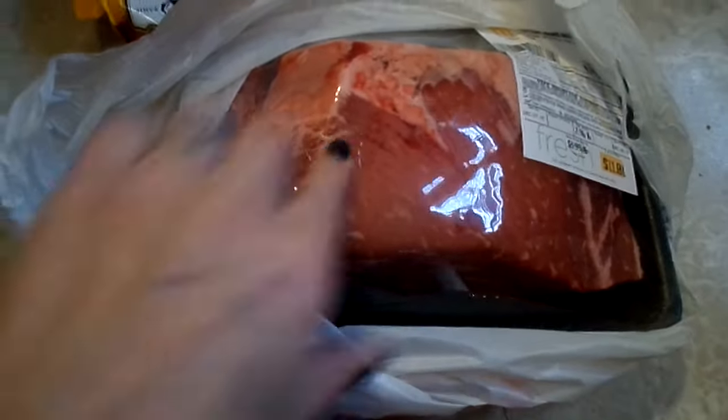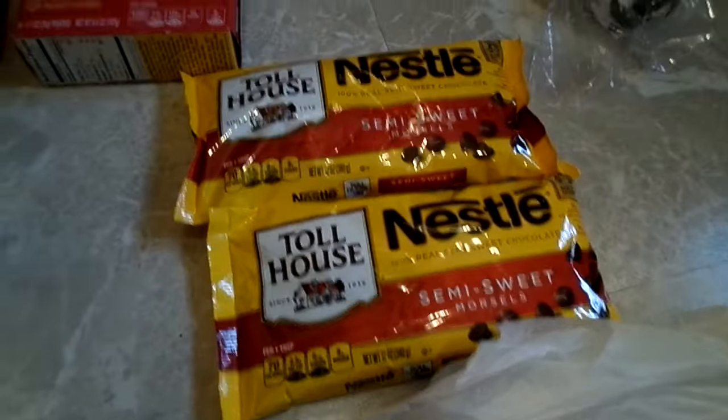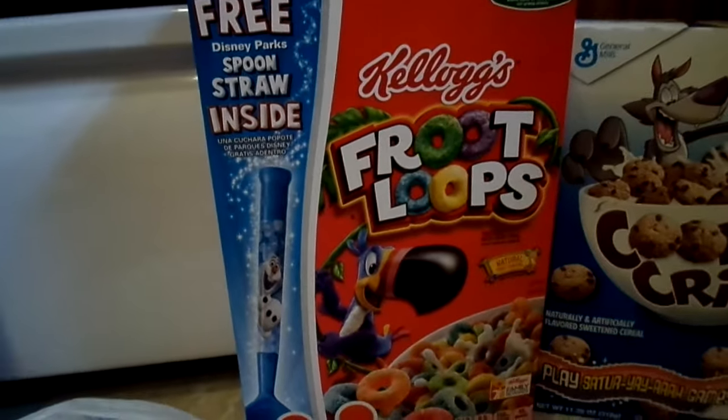I got three little craft kits for Adri to paint — she loves to paint, and they were a dollar each. I got an almost three-pound roast for today — I'm getting ready to put it in the crock pot right now. I got two bags of chocolate chips because they were on sale and baking day is coming up, and a bag of potatoes for the roast. I got a box of Fruit Loops that comes with a Disney Parks spoon straw inside.